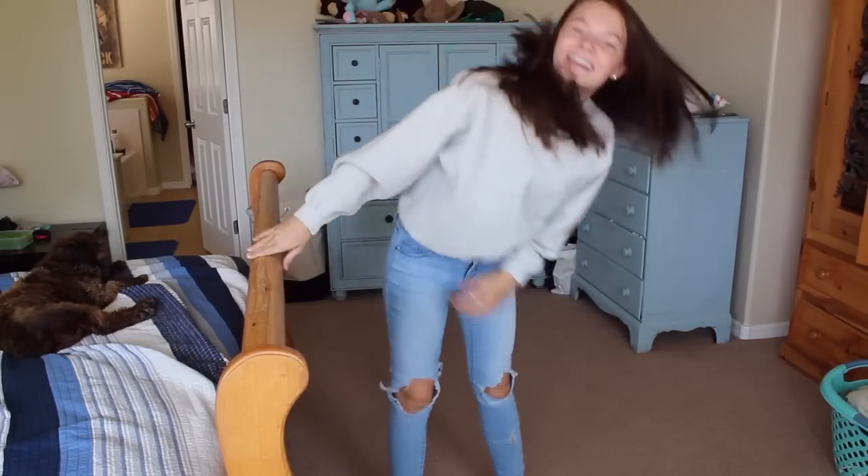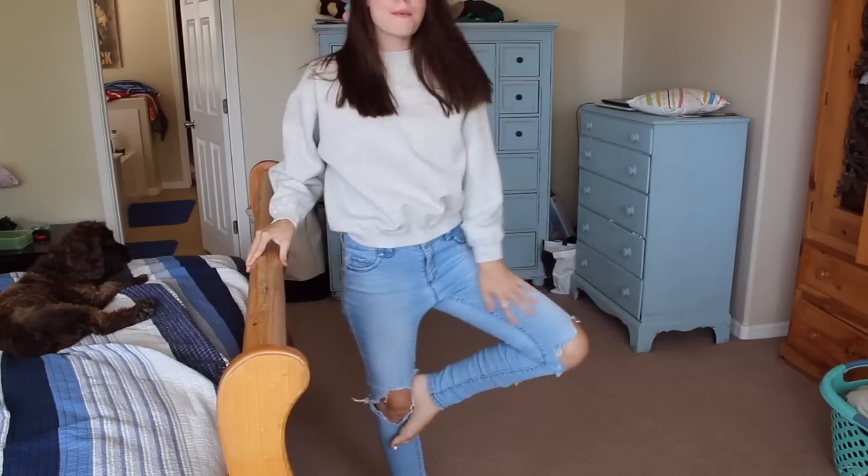I went thrifting and I'm planning on making a thrifting video, so stay tuned for that. I have a bunch of stuff from that you're going to see. I got these jeans and I only picked them up because I saw 'Levi' on the tag — but guess what, it does not say Levi. I still think they're pretty cute anyway — they have some distressing on the knees.